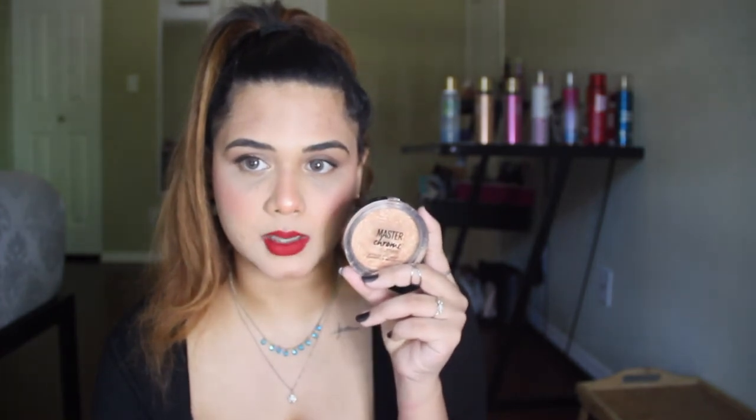Three more Benefit recommendations: the Benetint — a cherry-berry-toned stain that looks beautiful on cheeks and lips, it's literally colored water that truly stains. The Hoola Benefit bronzer — a cult favorite, and this is a good time to grab it. And the Benefit Bad Girl Bang mascara — the wand goes from thin to thick so it coats every lash beautifully. These three may be available in a combo right now along with the free POREfessional offer.